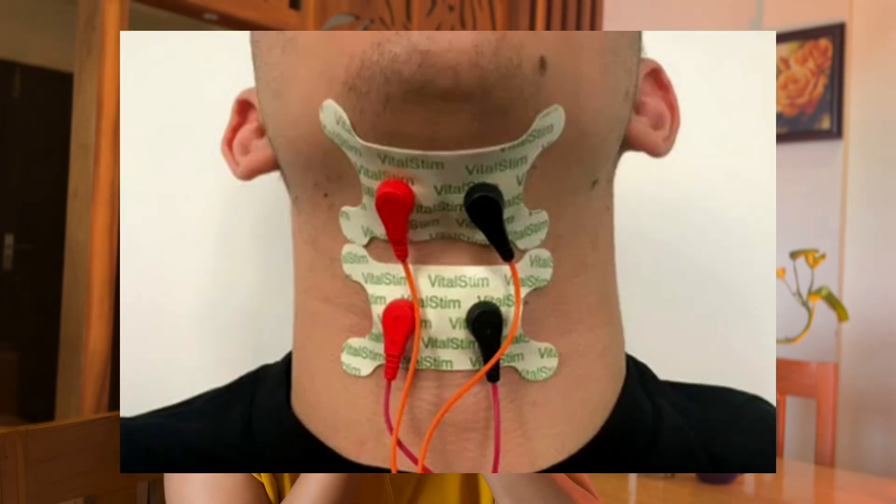NMES can be done in two manners — one is the transcutaneous manner and another is the percutaneous manner. For the transcutaneous manner, two surface electrodes that are bipolar in nature are kept onto the particular muscles over the skin, and when the current passes, it stimulates the motor unit.